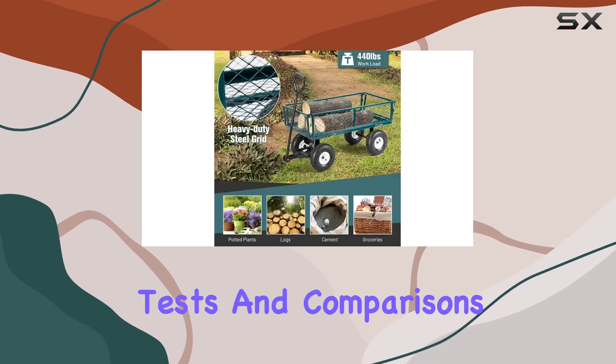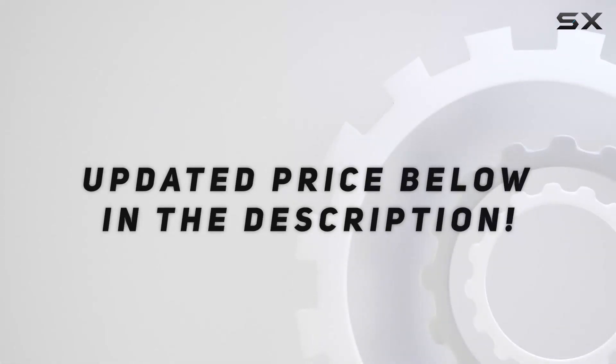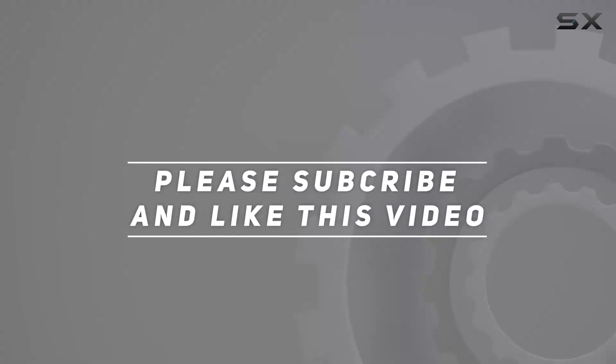Stay tuned for more tests and comparisons in future videos. Check out the video description for an updated price, and thank you for watching.